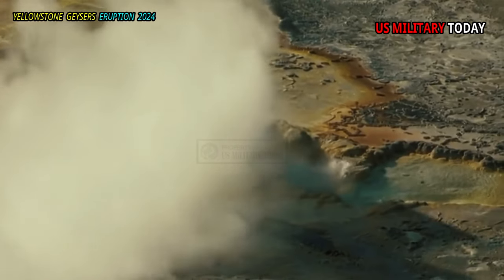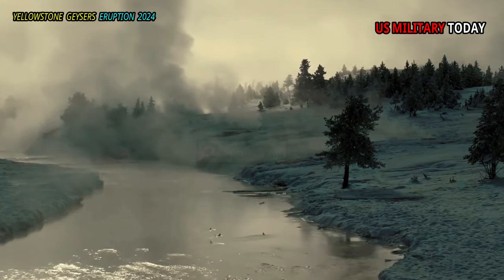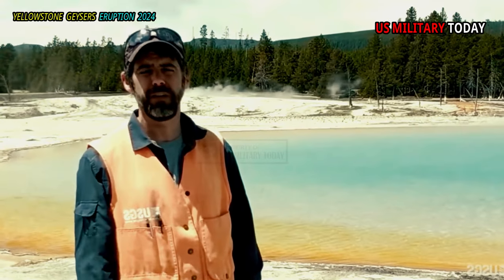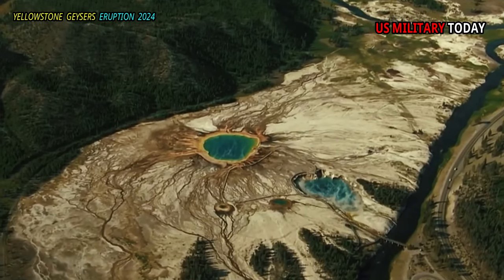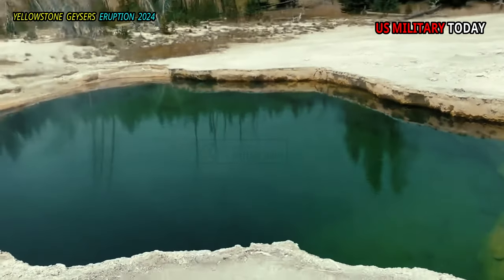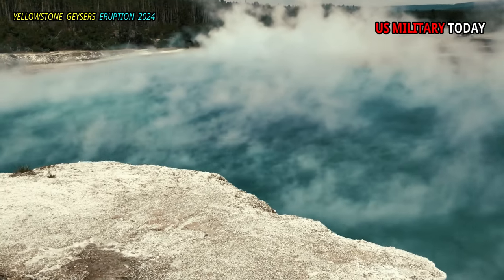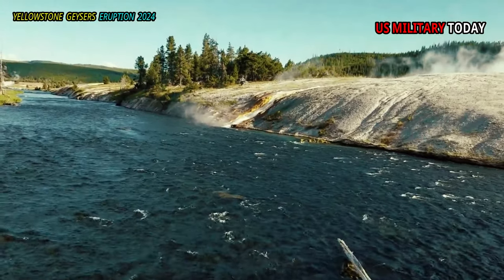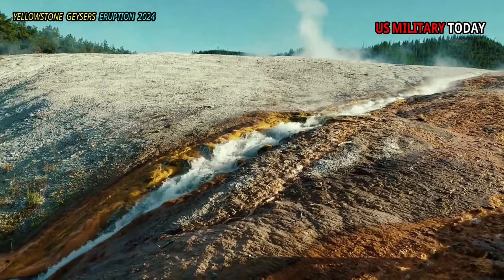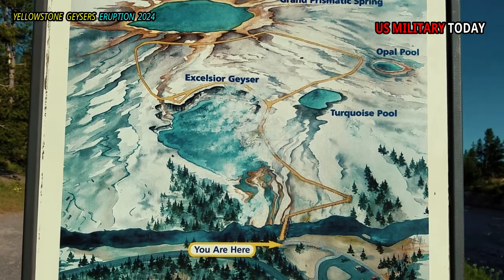This geyser basin, though small in size compared to its companions along the Firehole River, holds large hydrothermal wonders. First is Excelsior Geyser Crater, where a 200 ft by 300 ft hot springs steams within and constantly discharges more than 4,000 gallons of water per minute into the Firehole River.